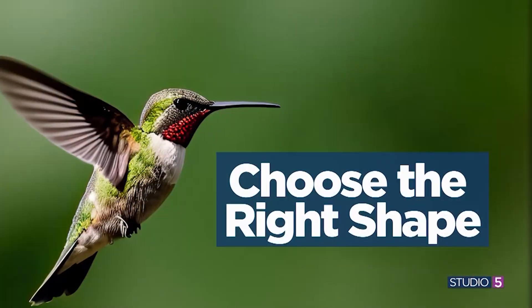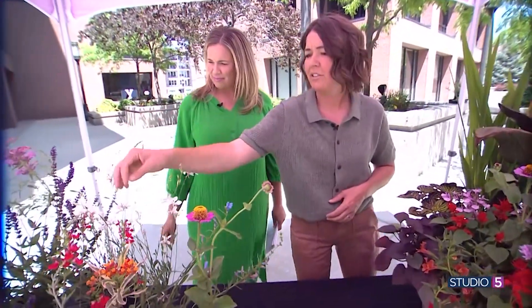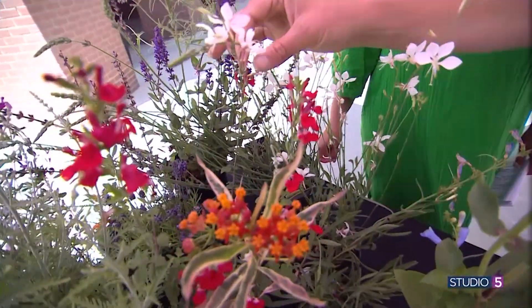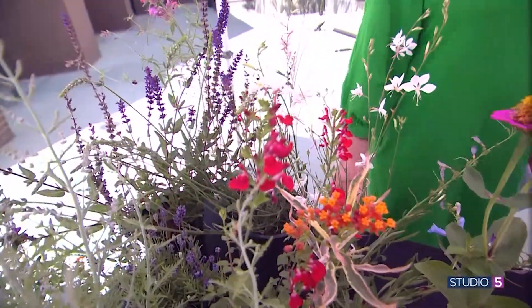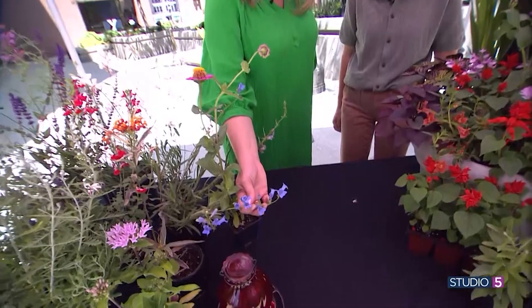If you look at these flowers, they're on tall stalks, which helps the hummingbird get in and actually reach the flower. They're kind of trumpet-shaped and hold nectar inside. Hummingbirds are hovering in the air, so you want to make a dinner plate that feeds right to them — tubular or trumpet-shaped flowers are ideal.